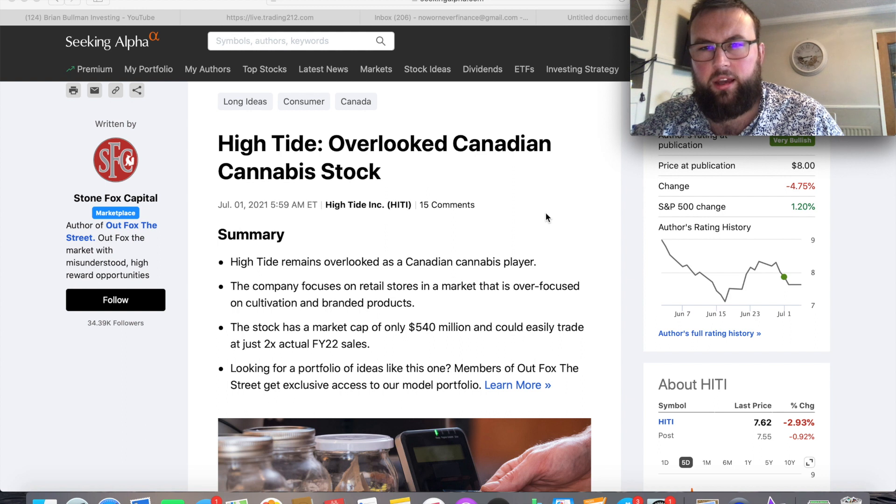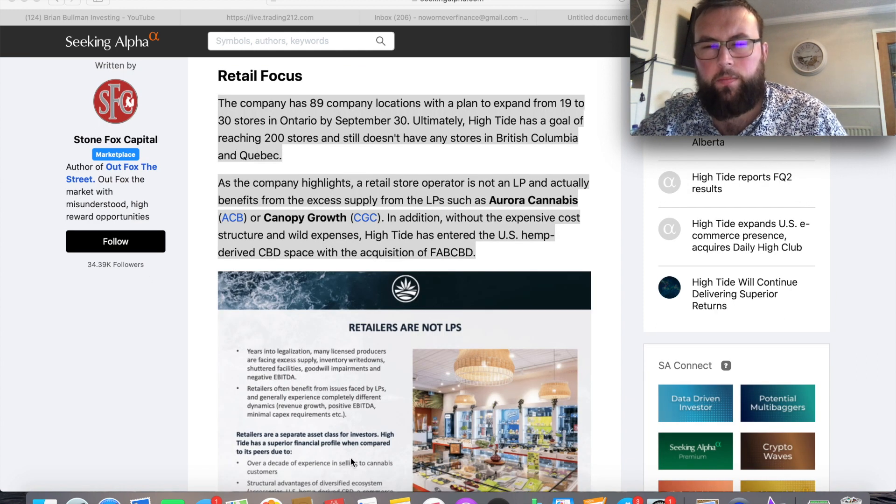As a long-term investor, being down 16% on three month charts just poses great opportunities. I don't really invest in stocks that are up 16% in three months because there's not much value there, but at current prices for High Tide I really do believe there's a lot of value. The article makes some valid points — one being their strong retail focus. They currently have about 89 stores and are trying to reach the 100th store mark very soon, ever expanding across Canada. They don't even have stores in British Columbia or Quebec yet, posing great expansion opportunities.